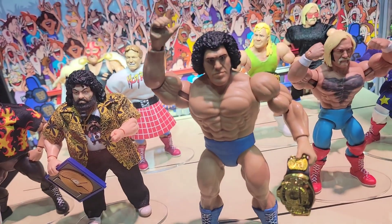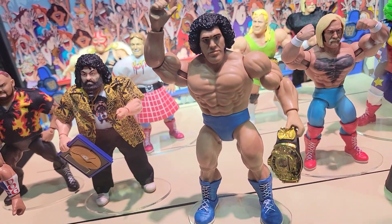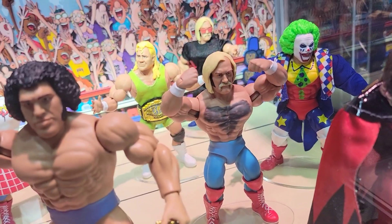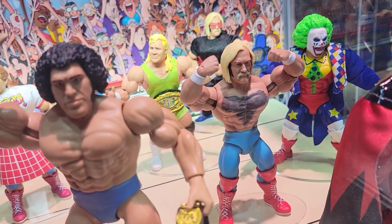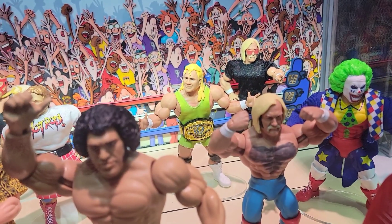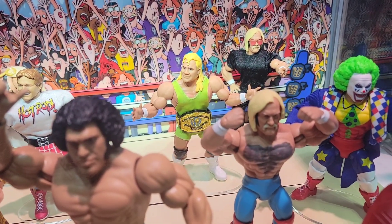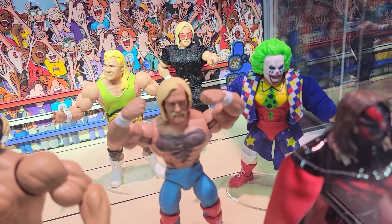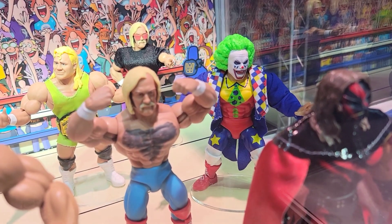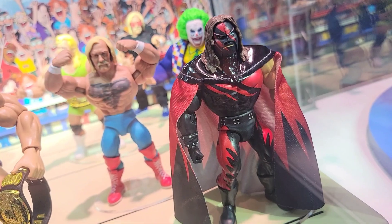All the way up here in the front we've got this Andre the Giant — like afro Andre the Giant — which is great. Got a couple of different Hogans here, like classic Hogans. Mr. Perfect in the green, the Intercontinental title back there, another Hogan, Doink the Clown with the entrance jacket and everything, which I really love.